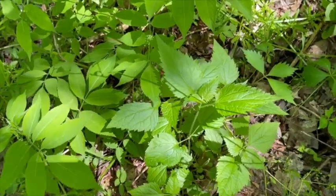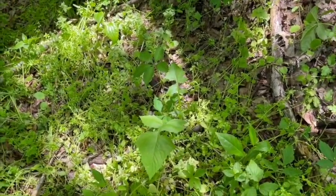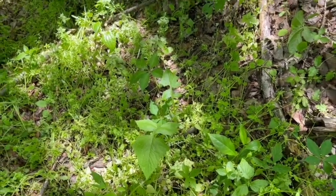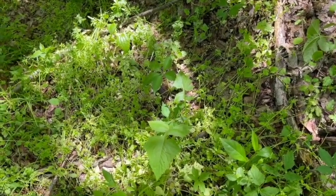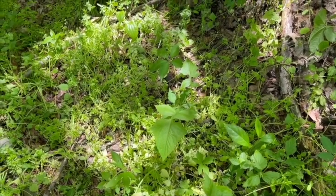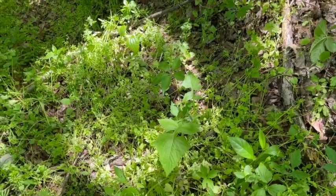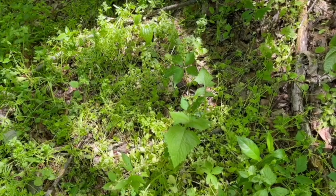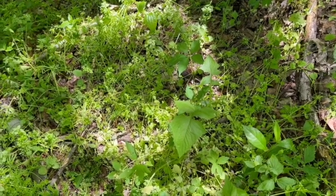Let's get some of this picked and get it inside and show you some of the things that we do with it. There's a wild lettuce over there — we're going to be going over wild lettuce soon. As always, be sure you positively identify and be sure you don't use these where chemicals have been sprayed. We know no chemicals have been sprayed out in our woods, so this is where we forage.